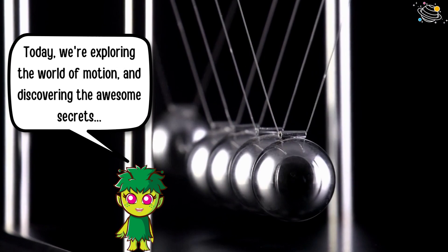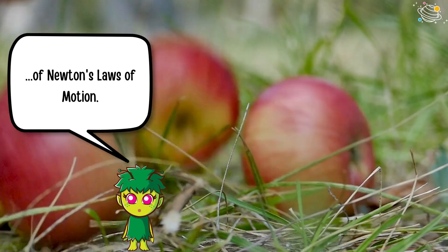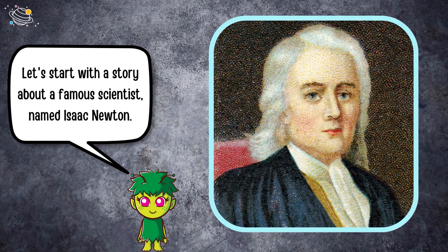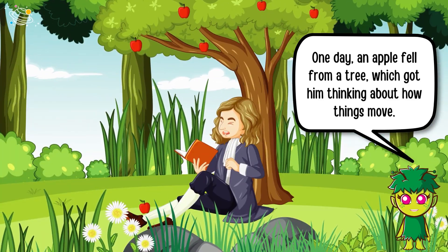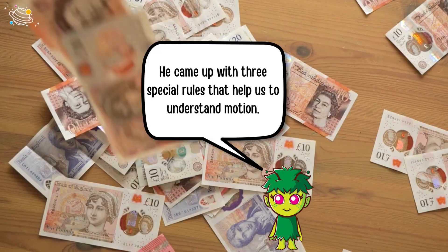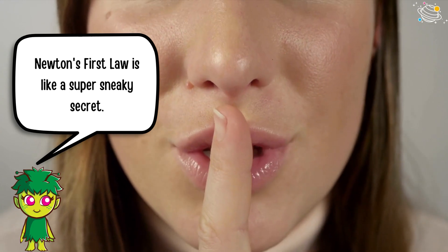Today we're exploring the world of motion and discovering the awesome secrets of Newton's laws of motion. Let's start with a story about a famous scientist named Isaac Newton. One day an apple fell from a tree, which got him thinking about how things move. He came up with three special rules that help us understand motion — we call them Newton's laws of motion.